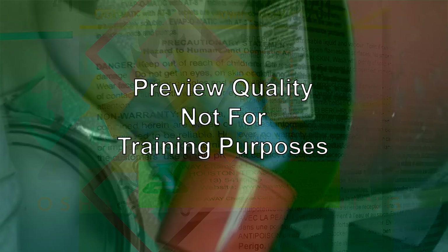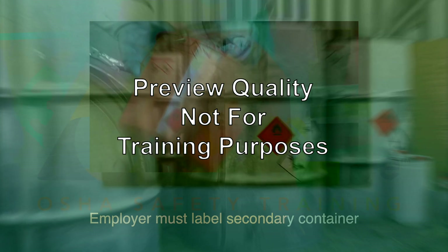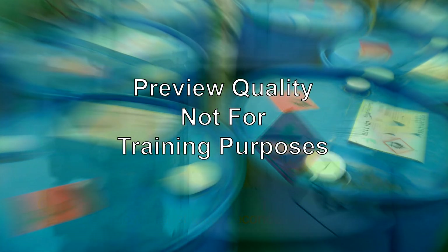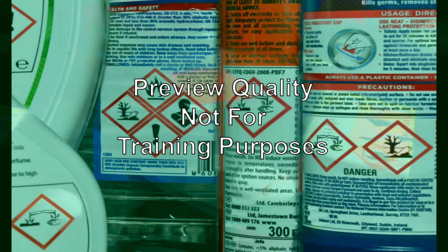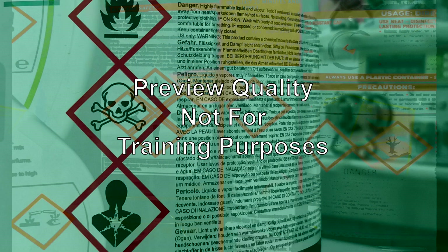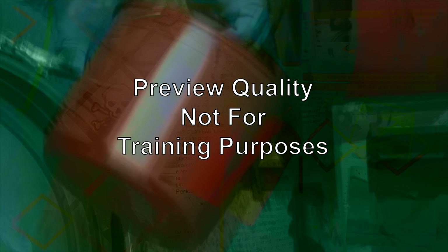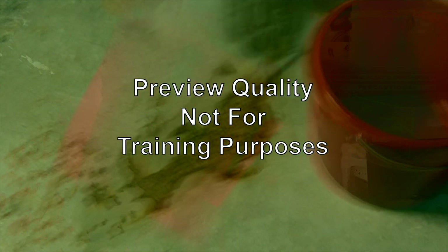If the hazardous chemical is subsequently transferred by the employer from the primary container to a secondary container, the employer must label the secondary container. Employers are responsible for ensuring each container of hazardous chemicals in the workplace is labeled, tagged, or marked with the appropriate information. Workplace labels must be legible in English and prominently displayed on the container. Other languages may be used as long as the information is presented in English as well. Portable containers used to transfer hazardous chemicals from labeled containers and intended only for the immediate use of the employee who performs the transfer do not require labels.